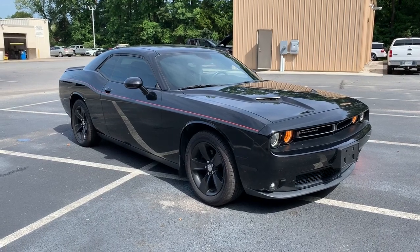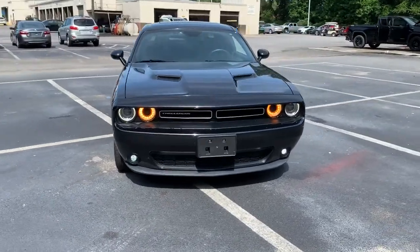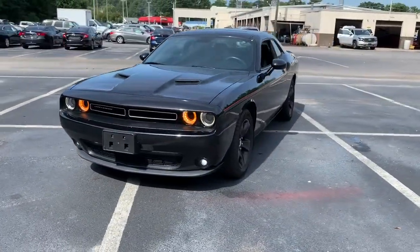Enjoy the view of this 2018 Dodge Challenger. This vehicle still has fewer than 30,000 miles on the clock, so it won't last long.